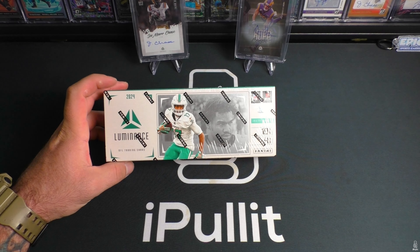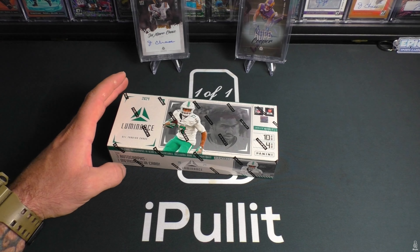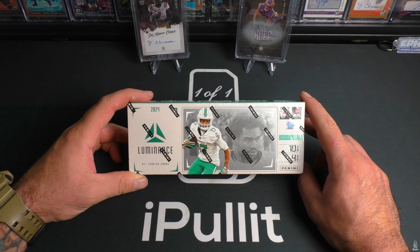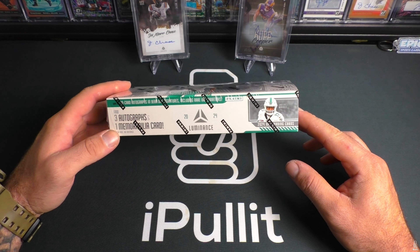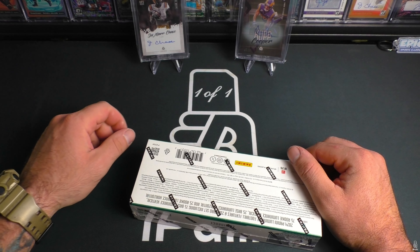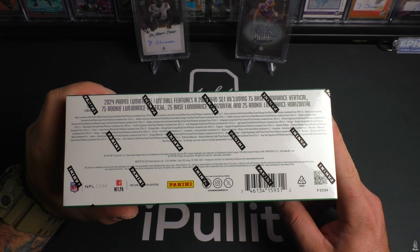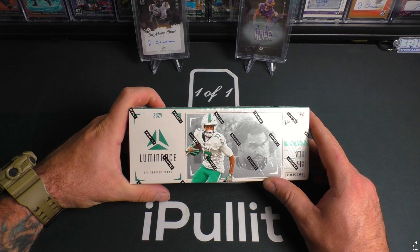Coming in around the $300 mark — obviously we'd like to see around $200, but we just have to accept it is what it is these days. Luminance is fun, it's a short rip. You're going to get 40 cards, four packs, 10 cards per pack. Jalen Waddle is the cover boy. Hit in every pack, three autos, one mem per box. Looking for on-card autos — not sure if they're guaranteed, but I've got one every year. On display I have a Jamar Chase rookie and a Cooper Kupp out of 10. Checklist has 75 base and 75 rookies in college uniforms.